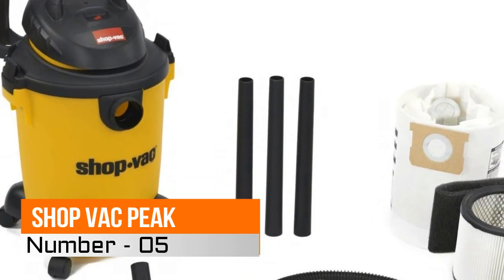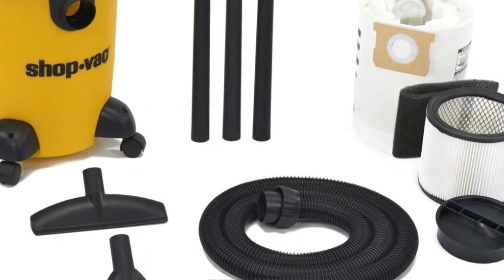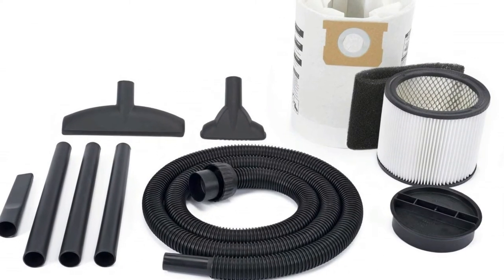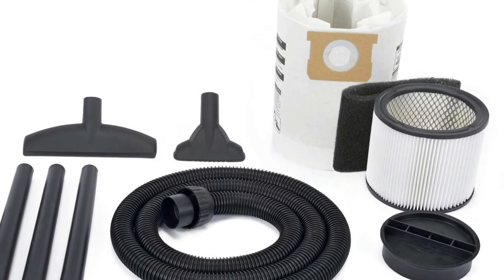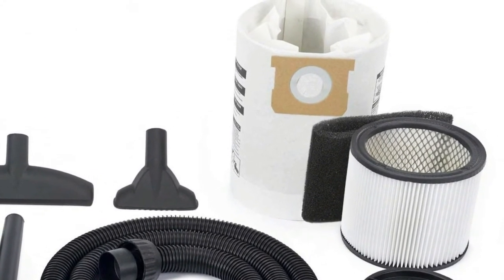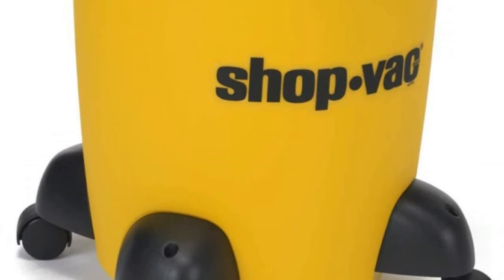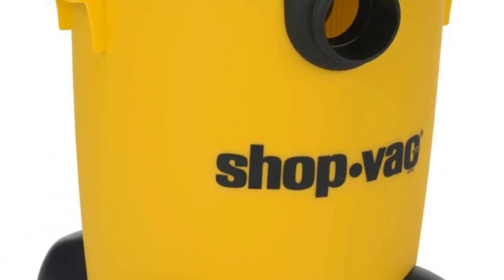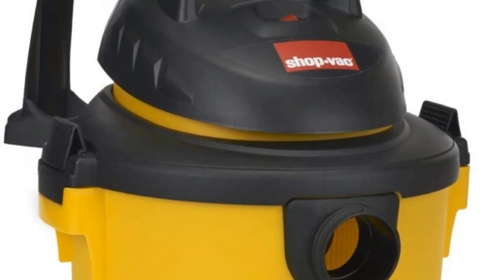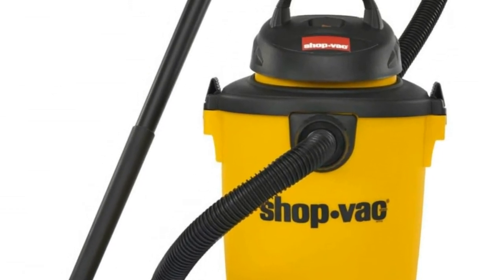Number five: Shop-Vac Peak HP Wet Dry Vacuum. Made for heavy-duty work, this six-gallon vacuum features a 3.0 peak HP motor with tool holder and hose. Its efficient filtration system and carriage handle make cleaning ultra easy. Includes eight-foot lock-on hose, six-foot power cord, roll casters, extension wands, and crevice tool with utility nozzle for high efficiency and deep cleaning. Shop-Vac offers the most complete line of vacuum cleaners, bags, filters, attachments, and cleaning tools for home, industrial, and commercial applications.